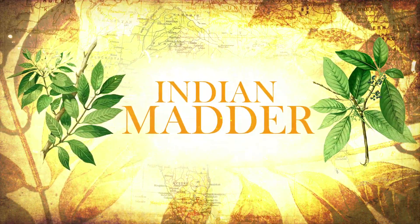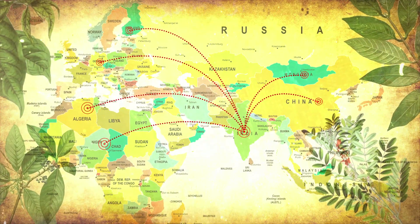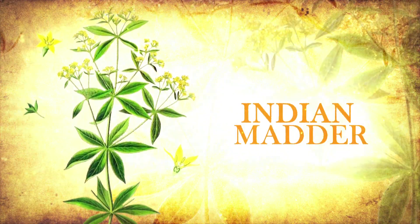The Indian madder. A plant dye that grew popular in the world was the red dye called Indian madder.